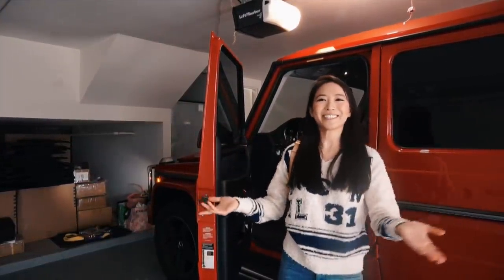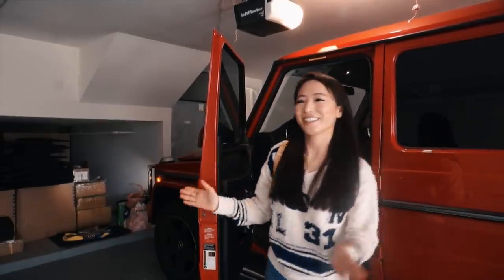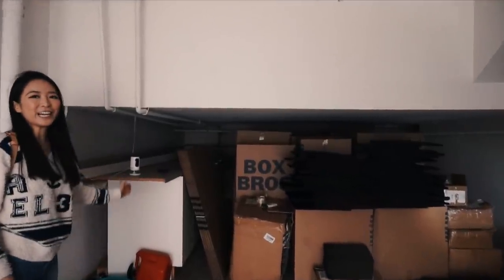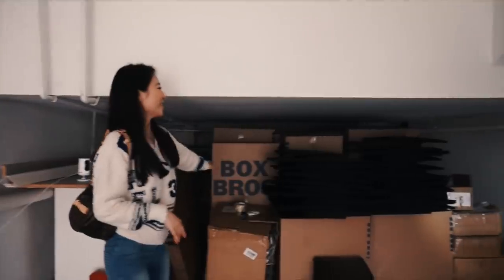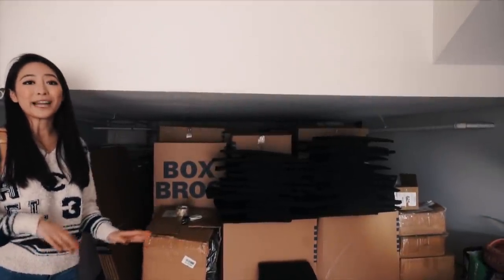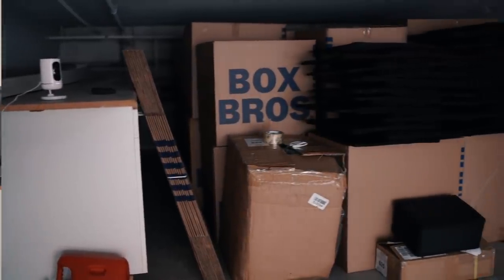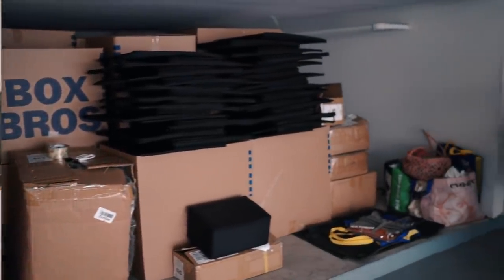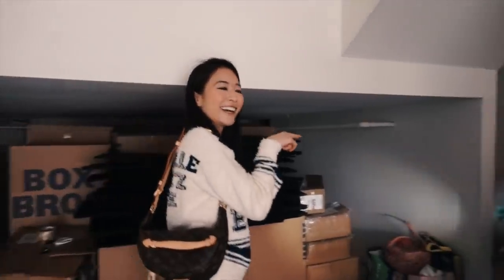Hi guys, welcome to my place. This is my updated house tour and this is my garage. I have my security camera here for security reasons, and over here is where I store all my empty boxes from Louis Vuitton and Chanel. These black boxes are for my business which is launching very soon — I'll keep you guys posted. Let's go inside.